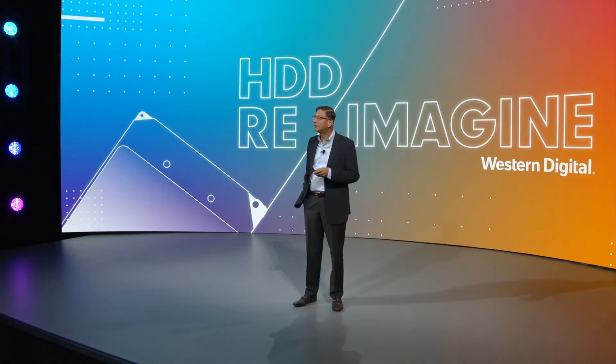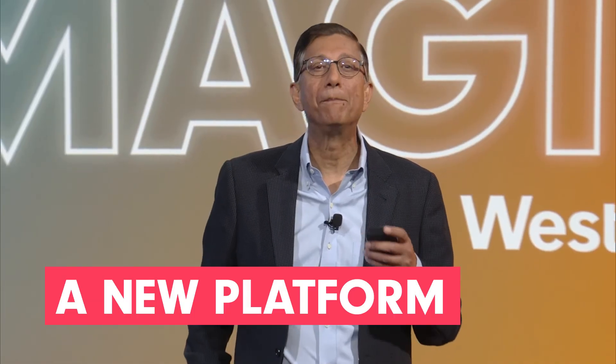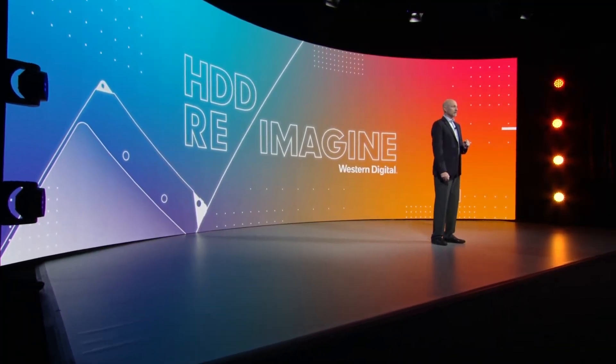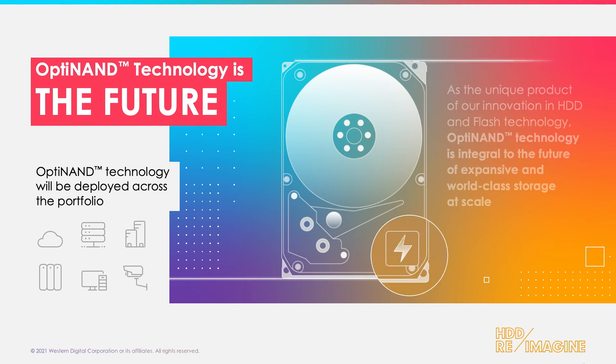This is not the old-fashioned hybrid drive. This is a brand new, revolutionary platform. We are already sampling OptiNAND to a subset of our customers today for their evaluation. This is really part of our core portfolio of how we deliver hard drive technology for our customers going forward.